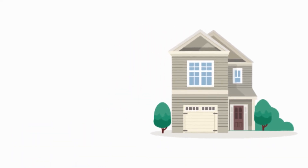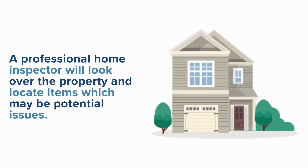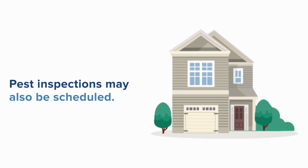Home inspections should be ordered right away and this may also be a contingency. A professional home inspector will look over the property and locate items which may be potential issues. Pest inspections may also be scheduled to make sure there are no unwanted guests.